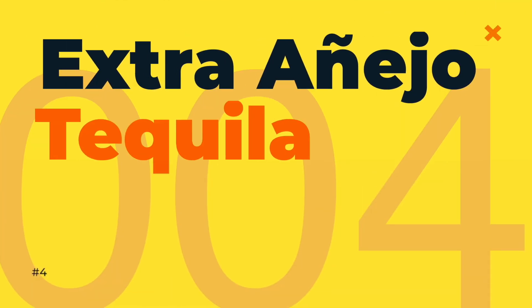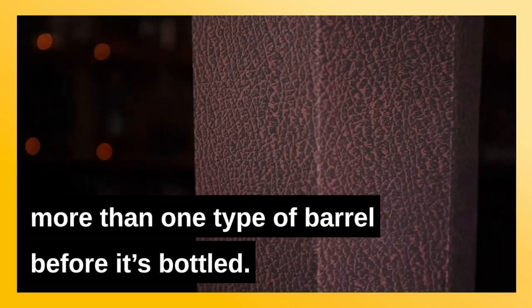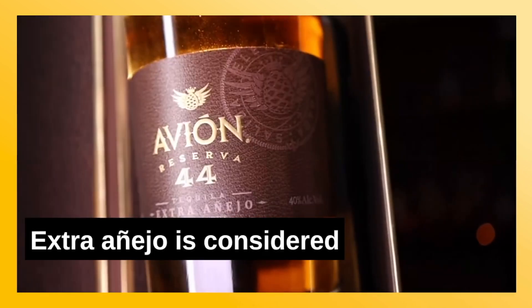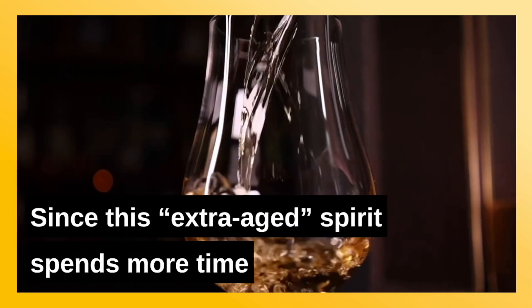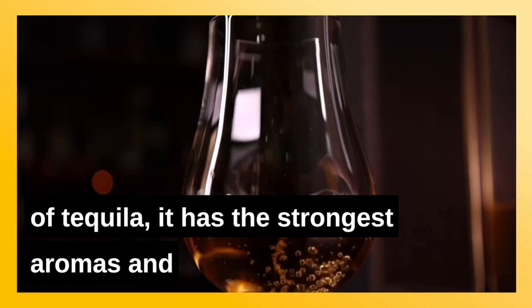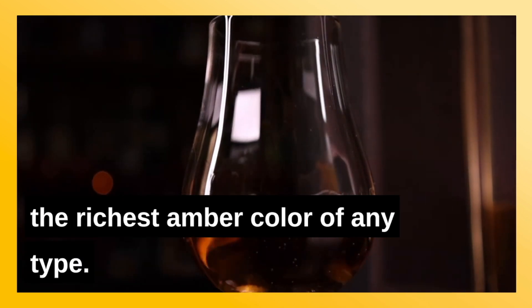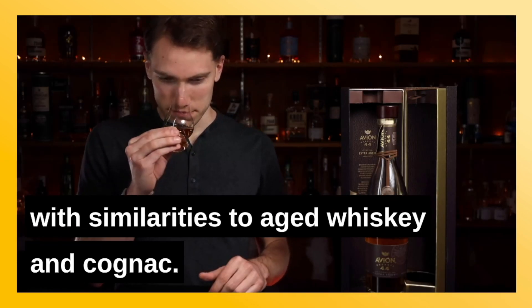Number four: Extra Añejo tequila. This is aged for a minimum of 3 years and may rest in more than one type of barrel before it's bottled. Extra Añejo is considered ultra-premium and the pricing reflects that. Since this extra-aged spirit spends more time in contact with wood than any other variety of tequila, it has the strongest aromas and the richest amber color of any type. It also has the most complex flavor, with similarities to aged whiskey and cognac.